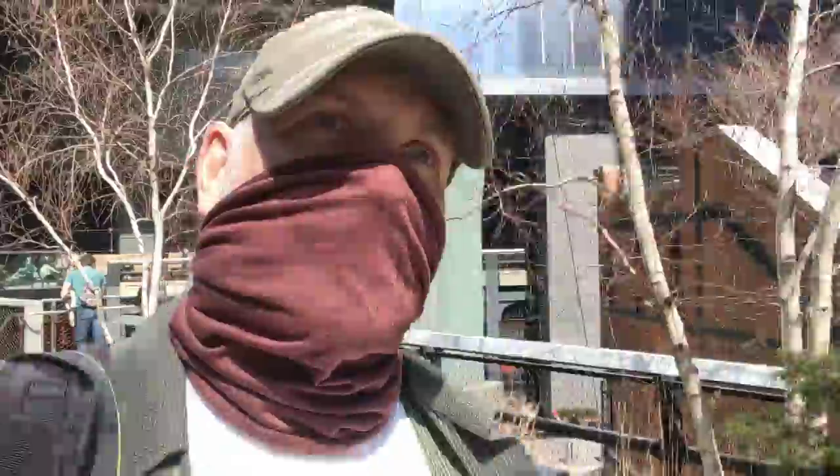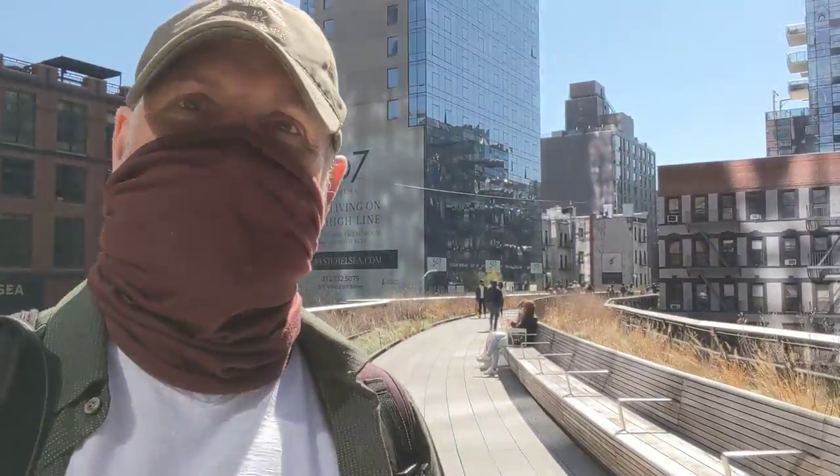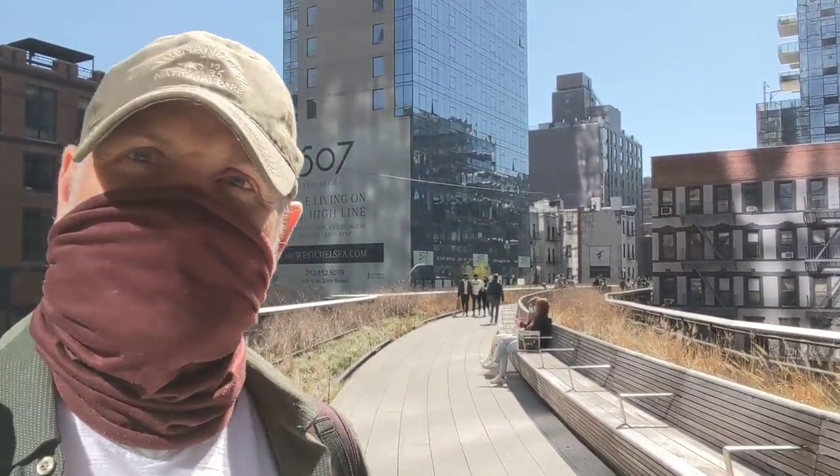This area of the High Line has been added. It goes from 14th Street to 30th Street. But I'm going to spin around so you can see. Look at this. So beautiful.